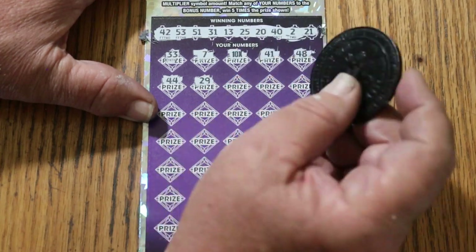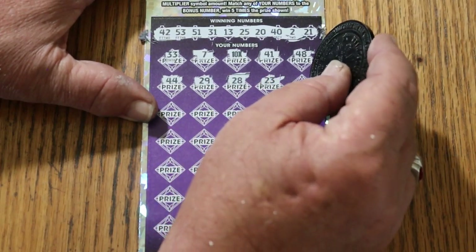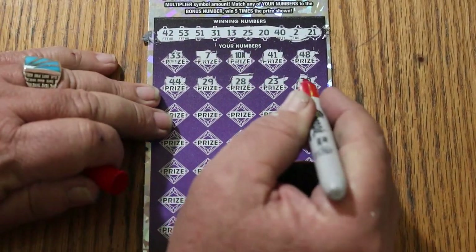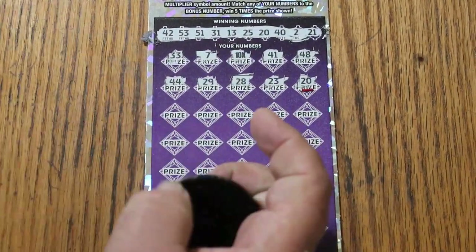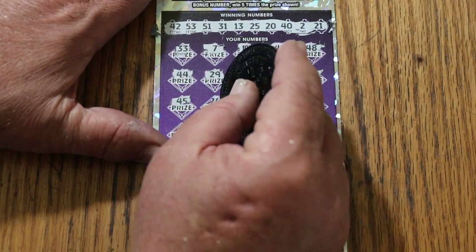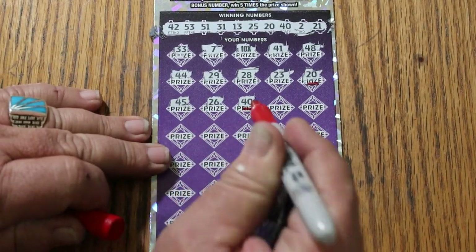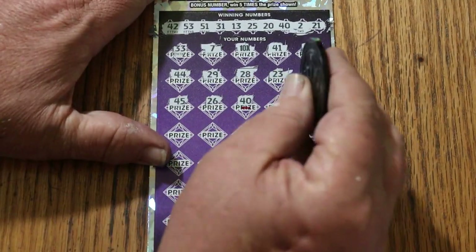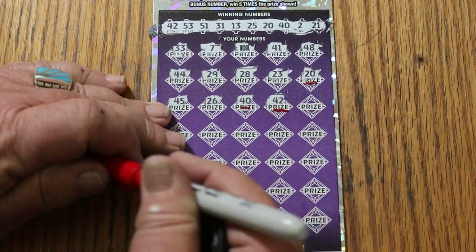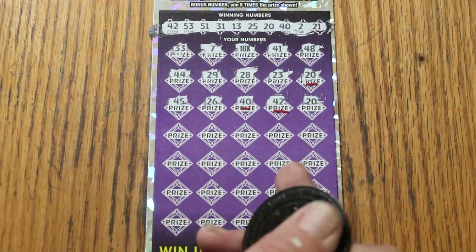Let's find out. 28, 23, 20 — hey, we got another number! Now it starts to get intriguing. If we start getting multiples, you never know what's going to happen with this. 45, 26, 40 — that's another one! We need more now. 42 — and we're getting more! This could be starting off with a hundred, or a 75 — still possible. 20. The more numbers the better with that 10 times multiplier.